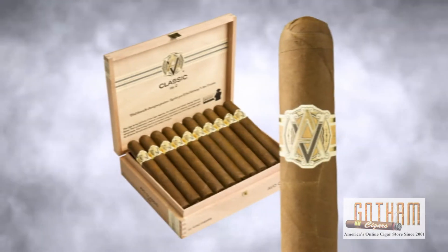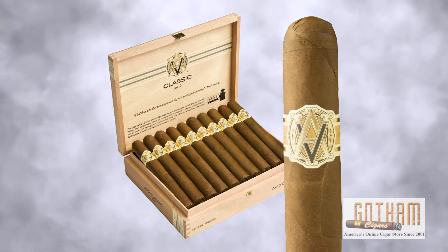Today we are going to try an AVO Classic No. 2. This is a Toro cigar, 6x50. It is a Dominican cigar with a Connecticut Shade wrapper.